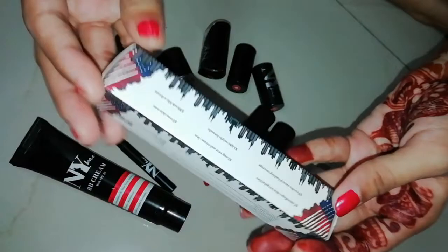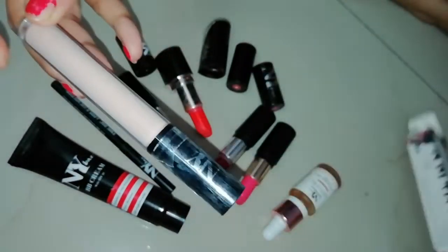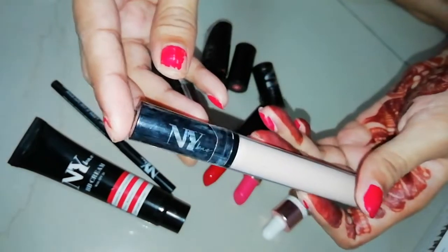The packaging is normal — a cardboard case comes and when you open the cardboard, you get the product. The product comes in a packaging which I like very much. It was in a plastic wrap which I have opened and used to share it with you.